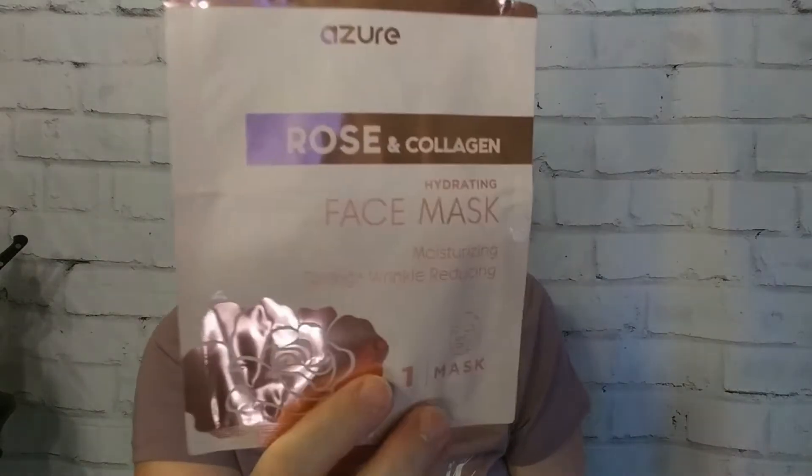I got that all rolled out. The Rose and Collagen is supposed to be hydrating, moisturizing, toning, and wrinkle reducing, so we will see how that goes. I've seen a lot of that brand at TJ Maxx, especially with gold foil masks, so I wanted to see what I thought of the brand before I purchased some of those.